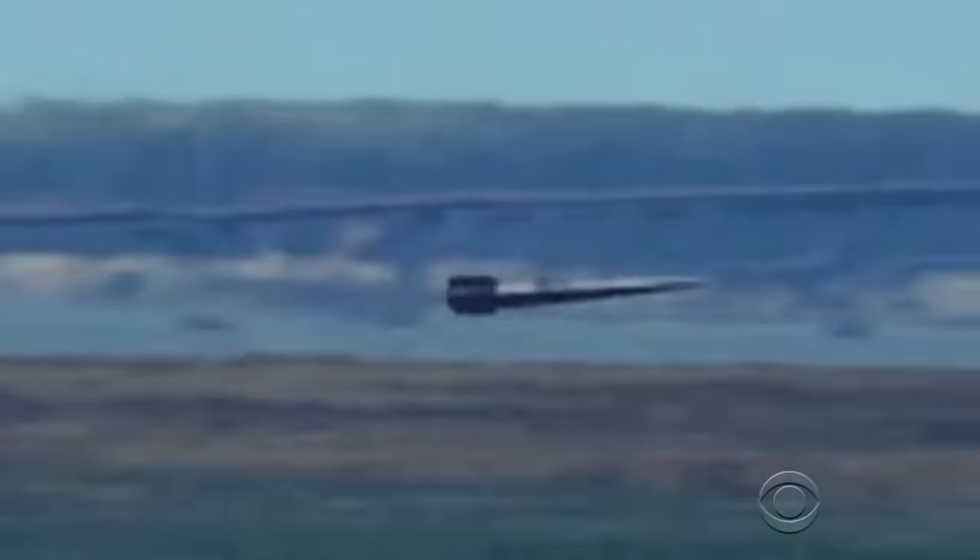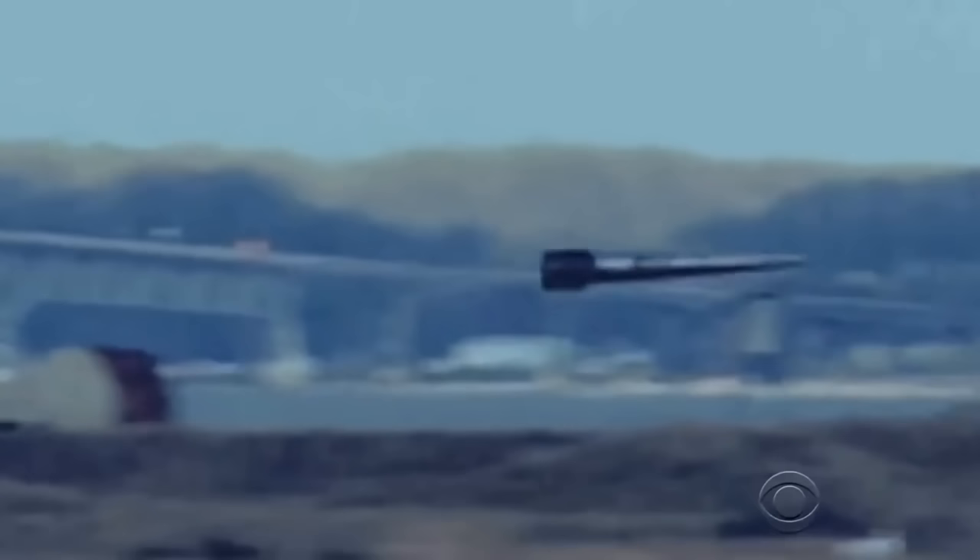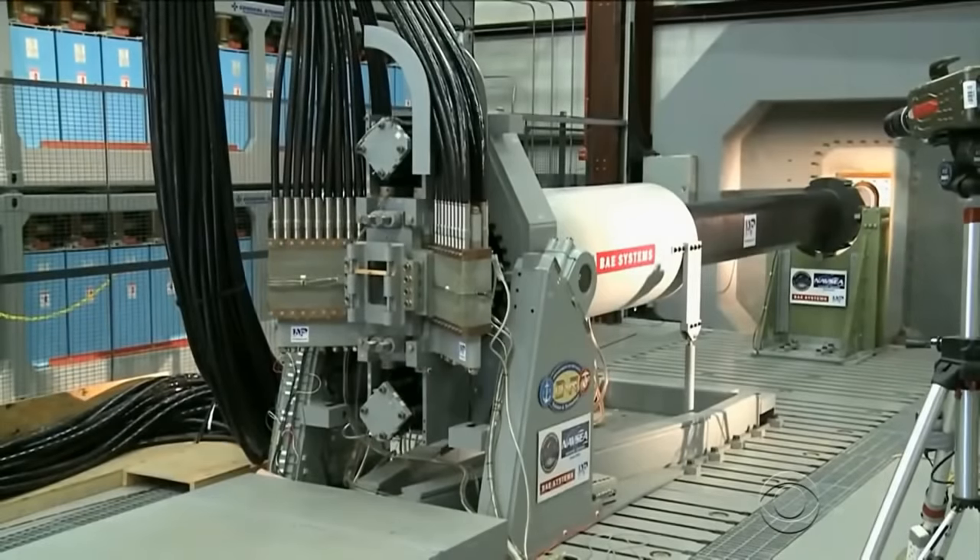The phrase 'faster than a speeding bullet' just took on a whole new meaning. An electromagnetic rail gun is a gun that uses just electricity — no gunpowder — and can shoot a projectile like this well over 100 miles at Mach 7.